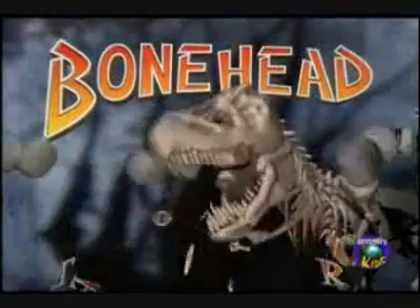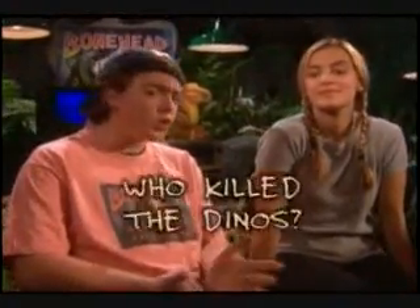The return of the Bonehead Detectives. We're back trying to solve the mystery: who killed the dinos?